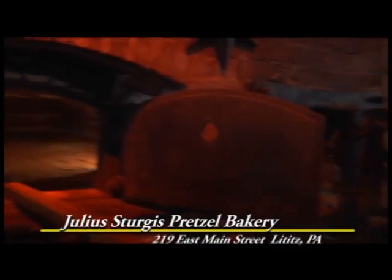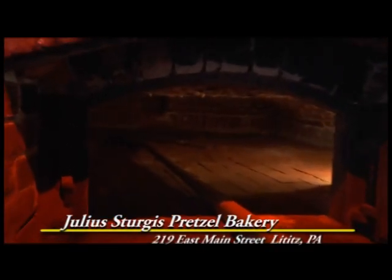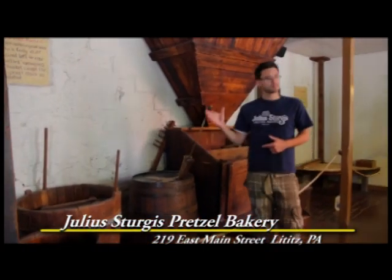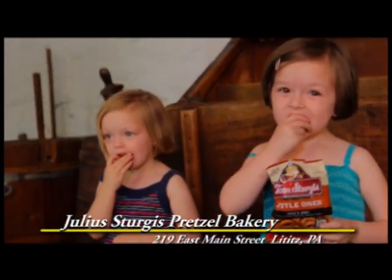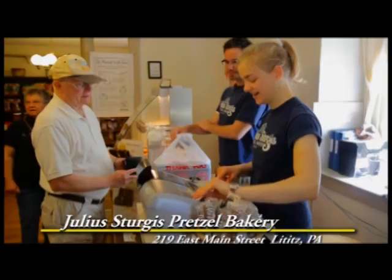You can also see the original ovens built by Julius Sturgis and learn the history of pretzel baking in America. They even have delicious treats and souvenirs in the Julius Sturgis Bakery Store.